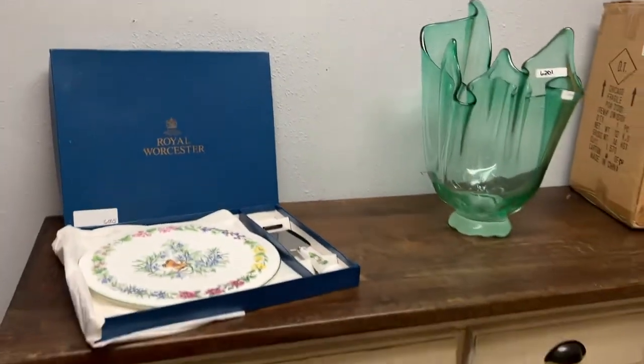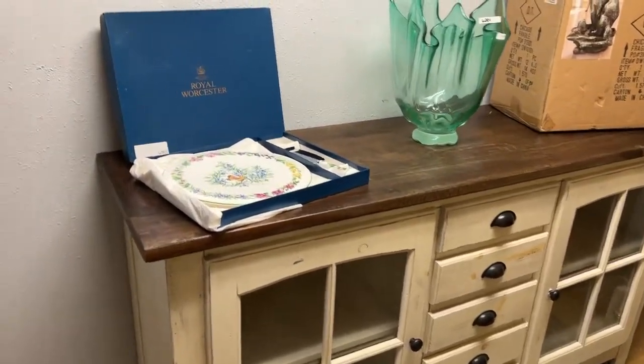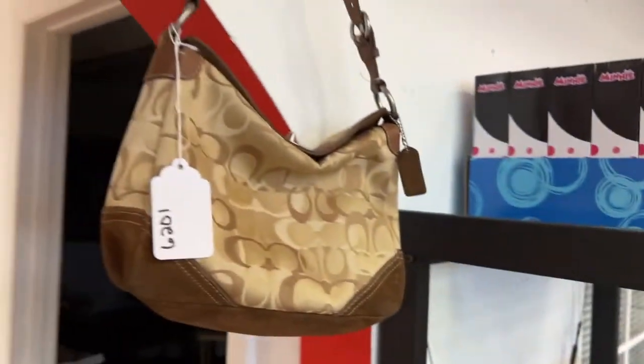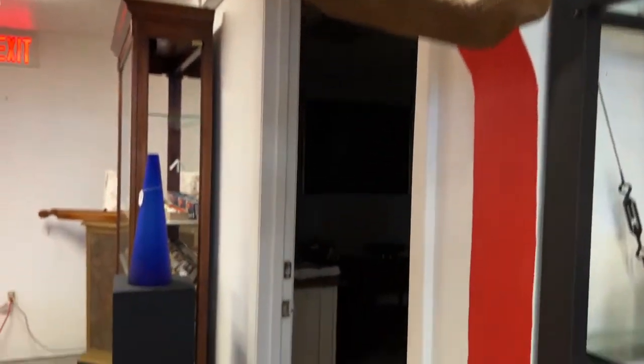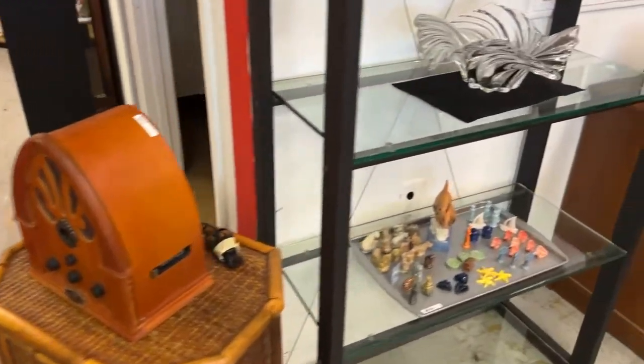Royal Worcestershire. This beautiful, beautiful cabinet — it's either a country kitchen type cabinet or a TV cabinet, whatever you want to use that for. We're going to bring it out here. We're coach heavy this week too — we've got lots of coach purses, really nice. So we've got the coach purse, this vintage radio, this table.